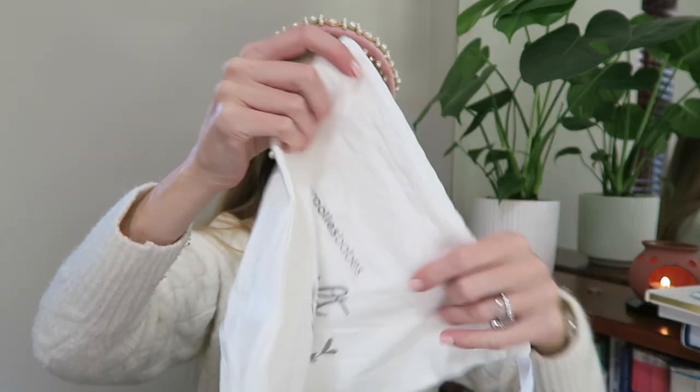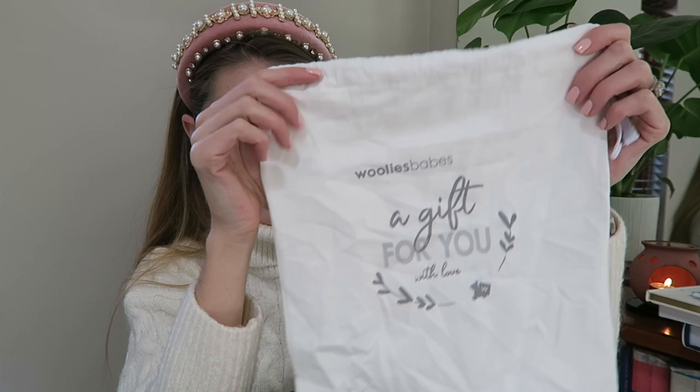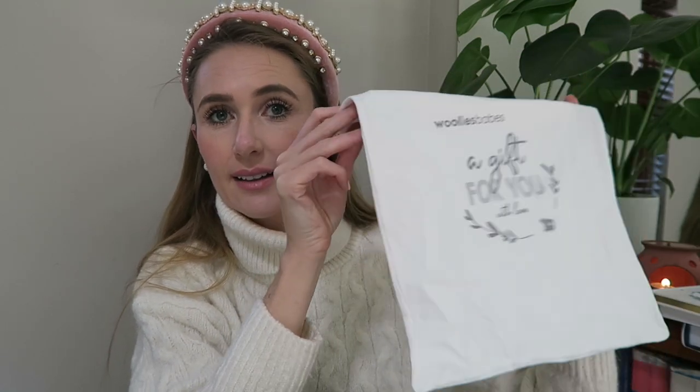This is a little bag which couldn't come in more handy for the hospital — it just says 'a gift for you with love from Woolies Babes.' I'll be packing the clothes in here in my suitcase.